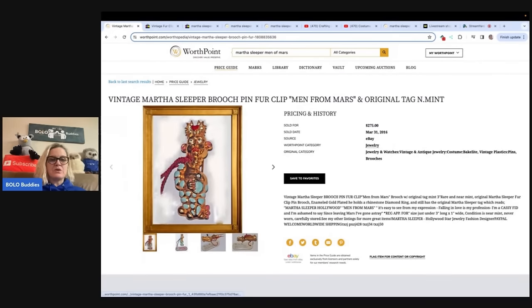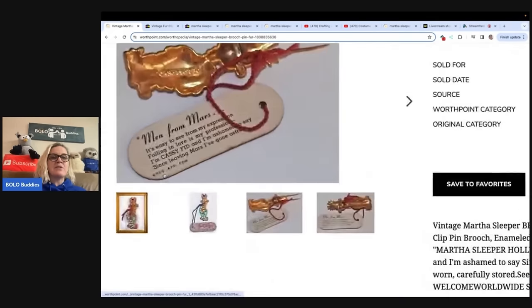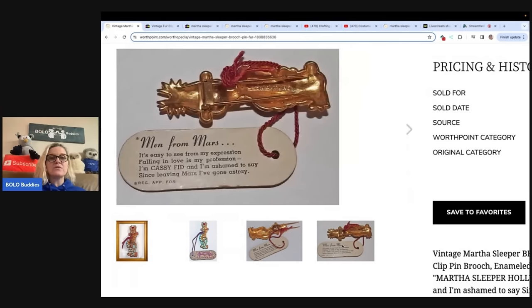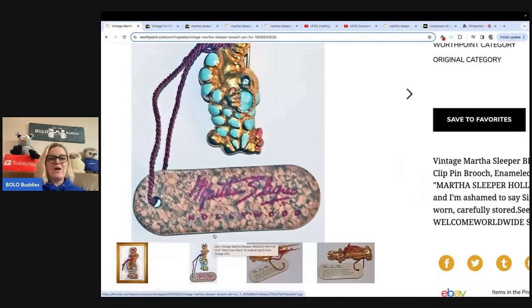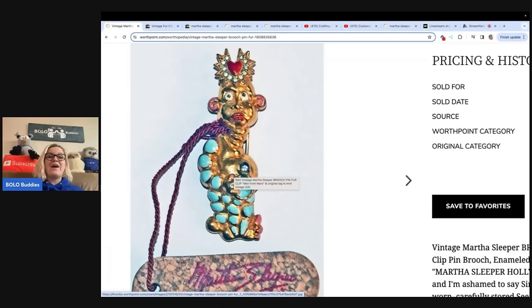I do know this is Men from Mars because it's got the tag on it and it says Martha Sleeper and it says Men from Mars. You can see it's got the same marking as mine. And that's all the photos there are, unfortunately — but isn't that cool? This one is Cassidy — by Martha Sleeper right there. How cool is that? Okay, so now you've learned about that. Now I'm going to show you how I discovered another Bolo.